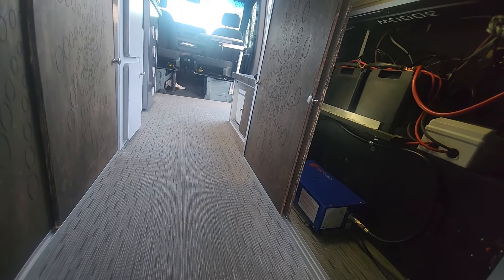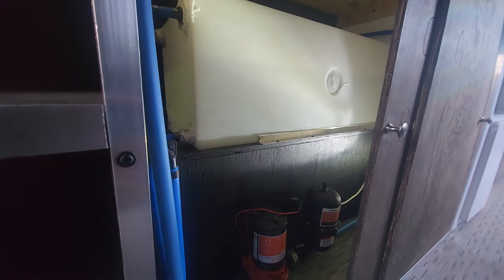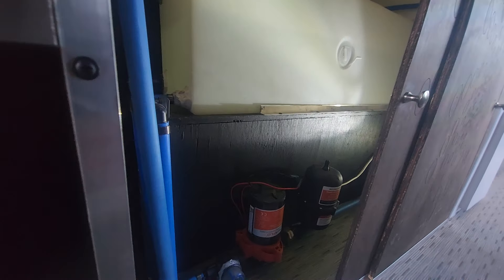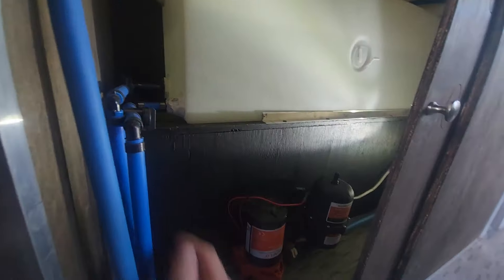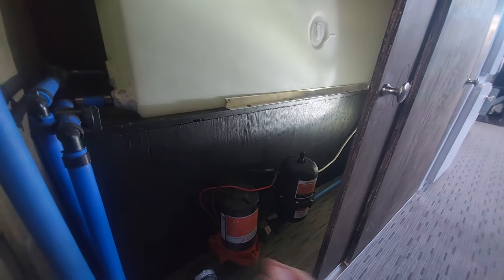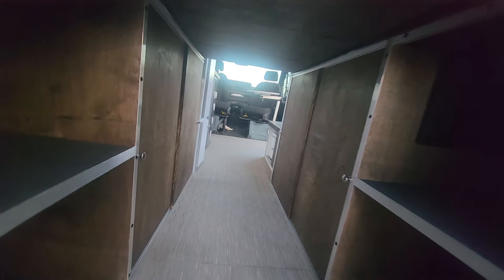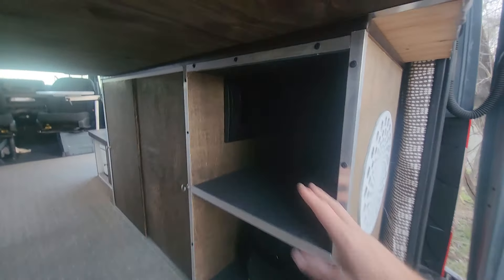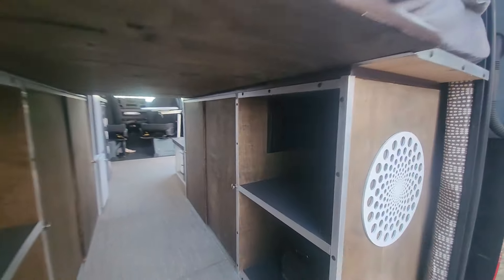The other cabinet has a 25-gallon fresh water system with a 12-volt pump. You can easily access the valves to drain the tank or do whatever you need, and it all tucks away in the cabinets with big cubbies on both sides. The fuse panel with circuit breakers is in an easy-access panel right here.